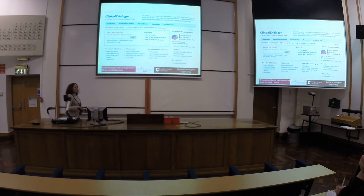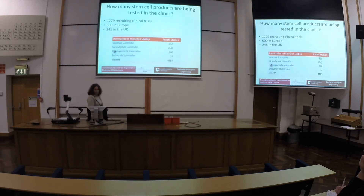If you want to see what else is out there — maybe you have a specific disease you're interested in or someone in your family is ill and you want to find a clinical trial — there is a website that contains all current clinical trials on stem cells. I've searched it and found currently 1,779 active clinical trials using stem cells — 500 of them in Europe and 245 in the UK. The types of stem cells being investigated include neural stem cells, native stem cells, amniotic stem cells, and embryonic stem cells.